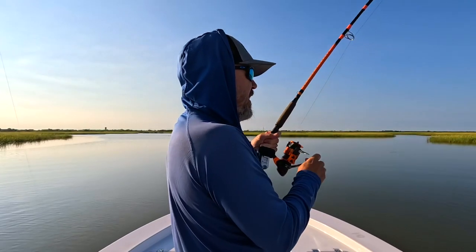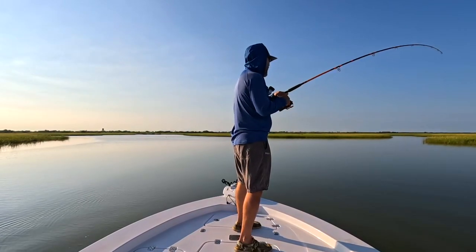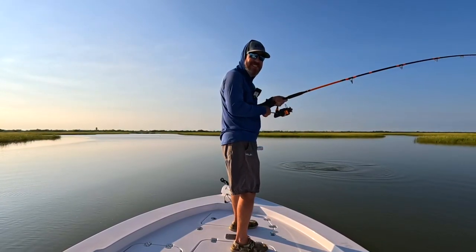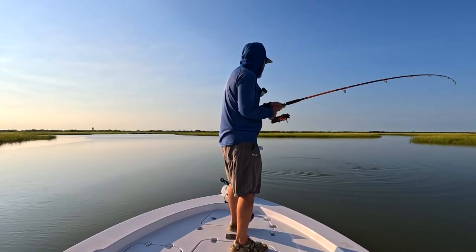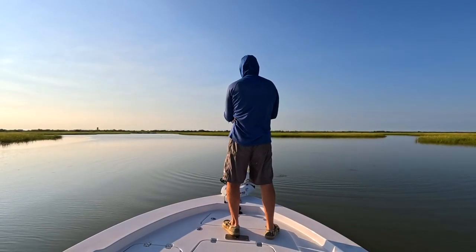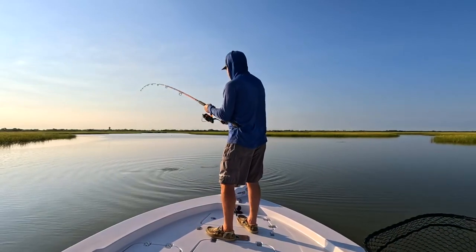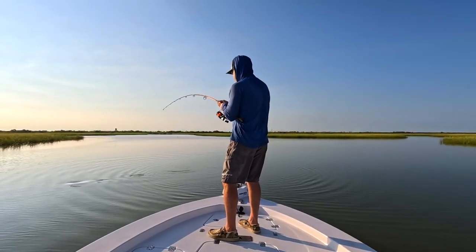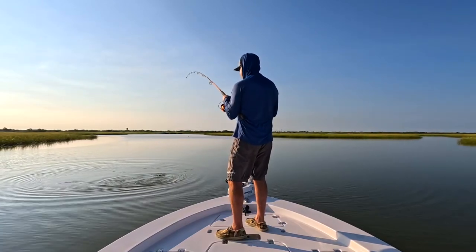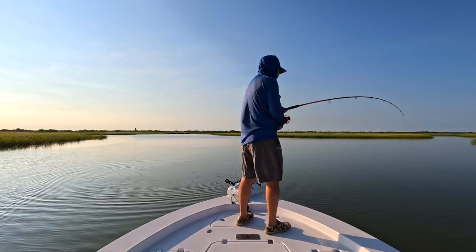Yeah, we will need a net, but it's gonna be a minute because we have a nice one here. This one may not be a keeper — nice red, but I do believe he's gonna be too big. I'll bet money he's too big. Threw that live mullet and within three seconds he was on, so apparently it landed in the right spot at the right time.